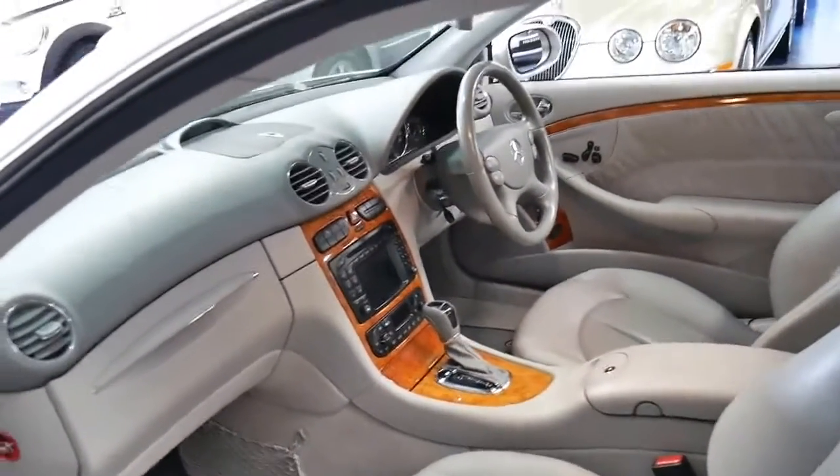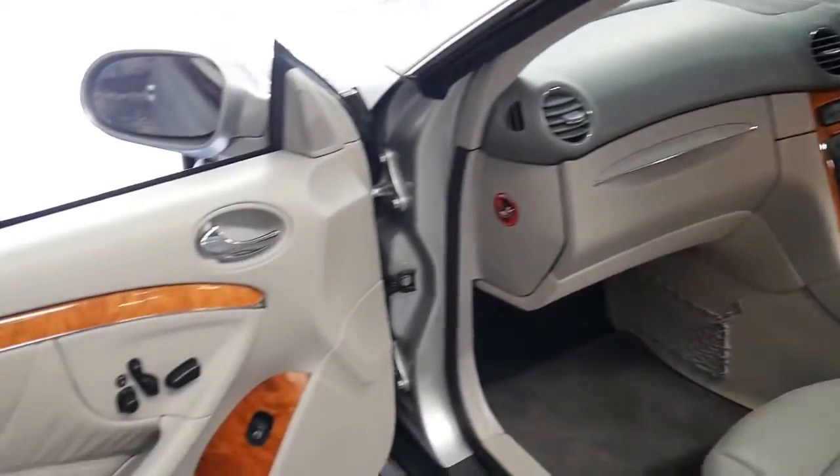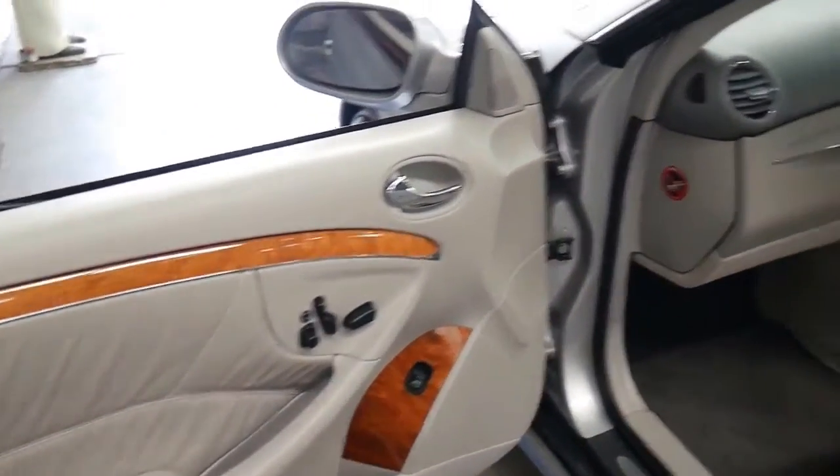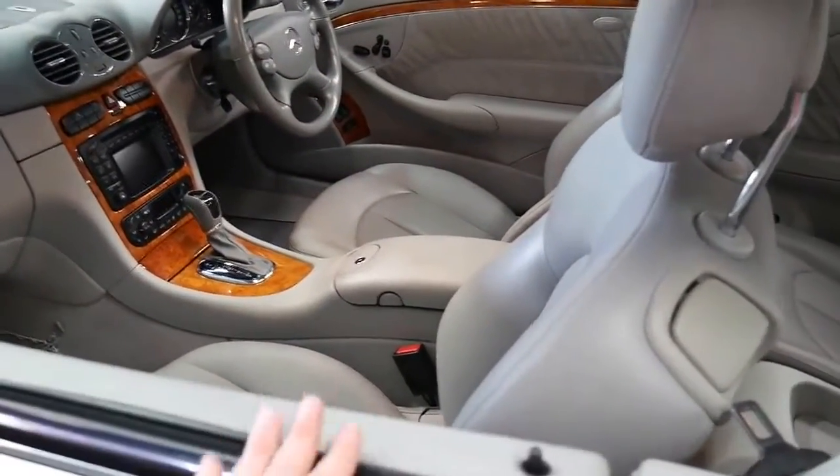It's got factory parking sensors, a glass sunroof, memory electric seats on both the driver's and passenger side, and it's got a very good service history. It's got two remote keys.